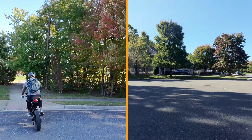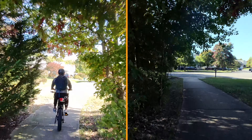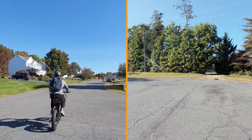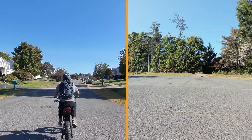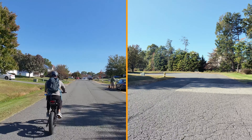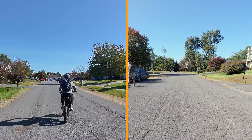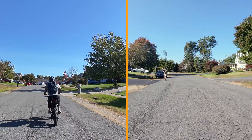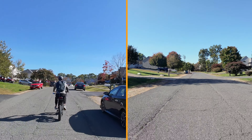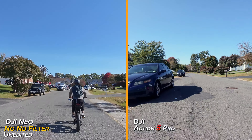I'm heading over to the park and the playground to see what we can do there. We're going to test out the tracking and see how good the NEO is, and also test out the filters. I'm going about 15 miles per hour right now and it's keeping up pretty good. I also have the Action 5 going on the rear to get a different perspective so you can see what the drone is doing.